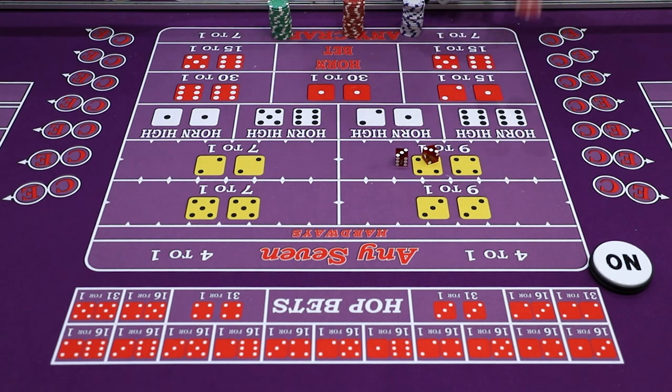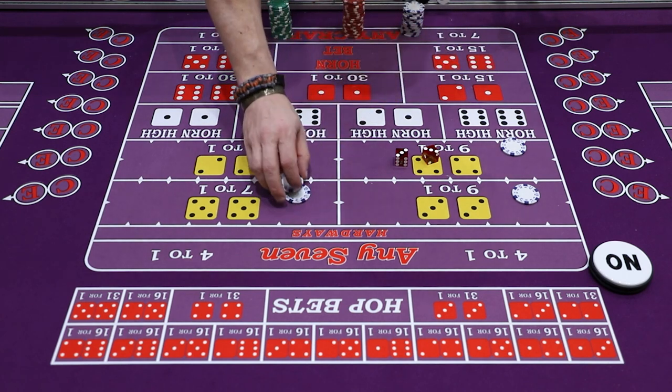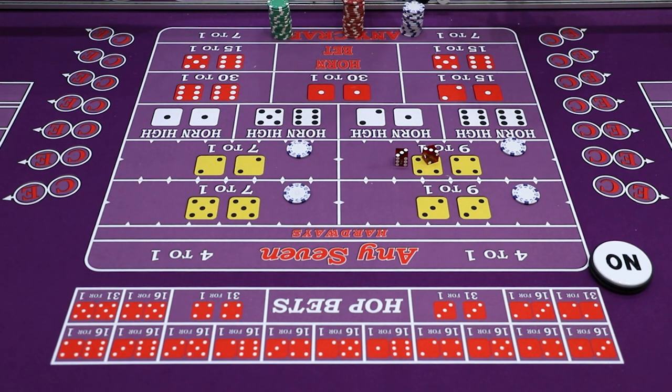When you bet these, you would throw chips to the dealer and say you would like a Hardway. A lot of people will throw dollars in and say they would like a Hard6, or throw it in and say they would like a Hard6 and 8, or throw in four units and say they would like all the Hardways. The dealer would set up the Hardways according to where you are at the table.